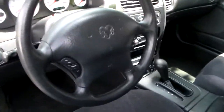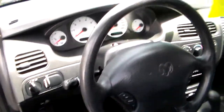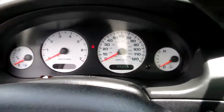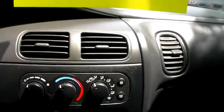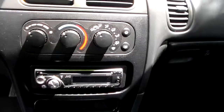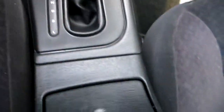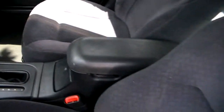It's got the power seat, cruise control, 143,000 miles, air conditioning, airbags, JVC CD player, automatic transmission. As you can see, it's really clean. It's got the center console.